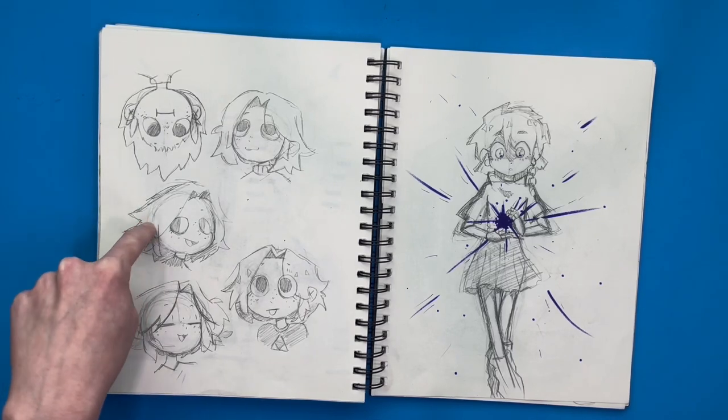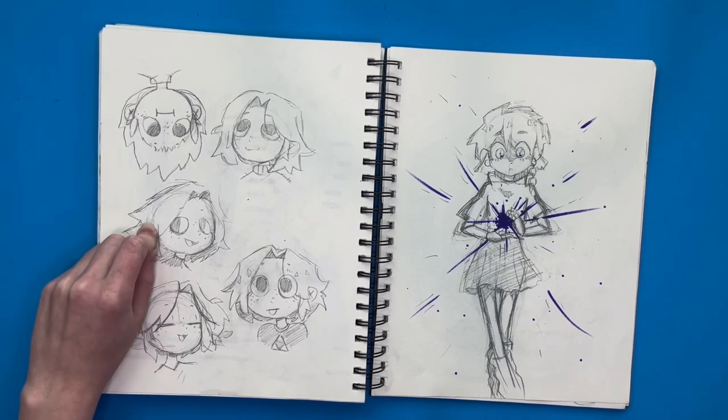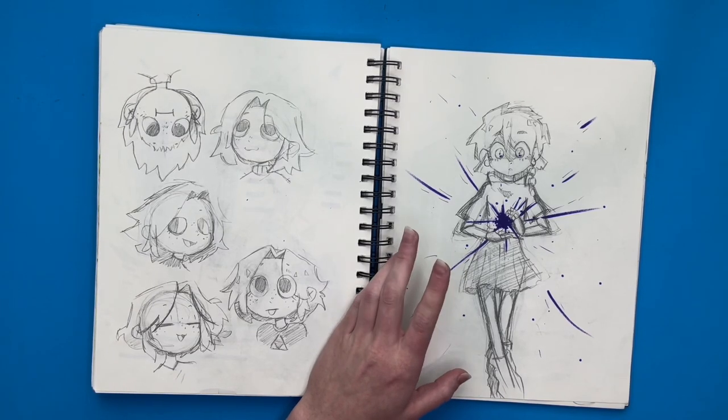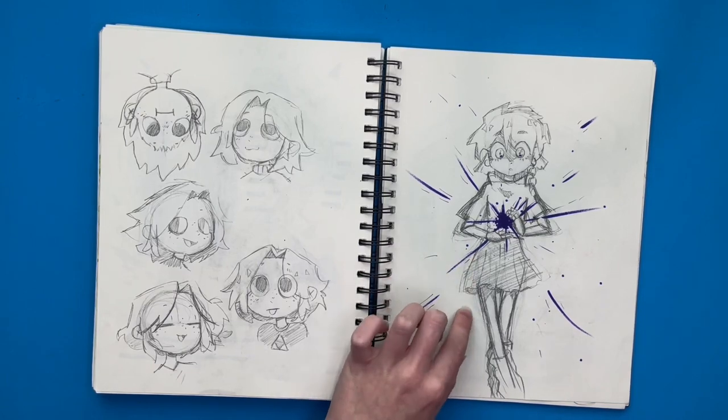Then I was trying to draw my avatar again, trying to figure out what I want for it, because I still don't know what I want. And over here I did another kind of lighting pose thing — I was trying to play around with lighting. I think this page is really cool.